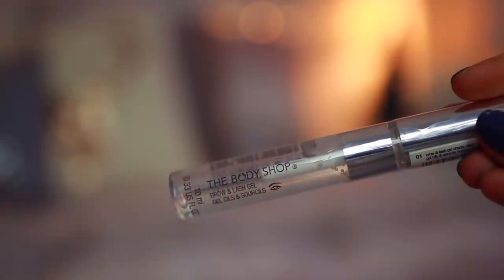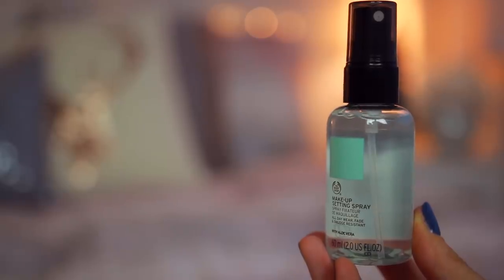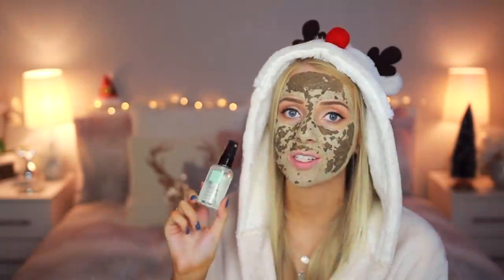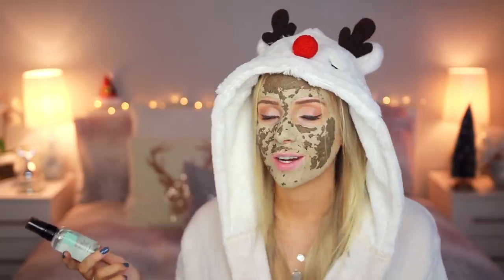I want to throw in a couple of my personal favourite makeup items from the Body Shop. The first is their Brow and Lash Gel — I use this every single day on my eyebrows. Even if you're not going to buy this as a present for someone, treat yourself! And then we also have the Body Shop's Makeup Setting Spray. Setting sprays can be really expensive, but this one is so affordable. I like that it doesn't really have a fragrance — it feels really natural and it keeps your makeup in place.